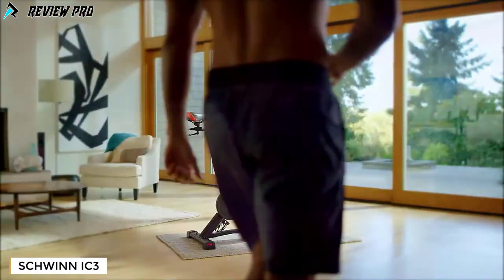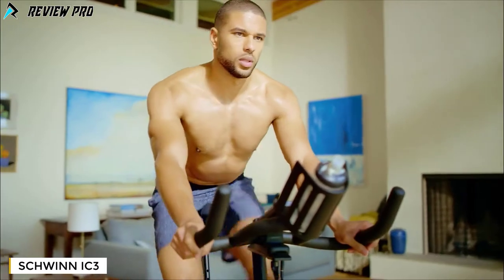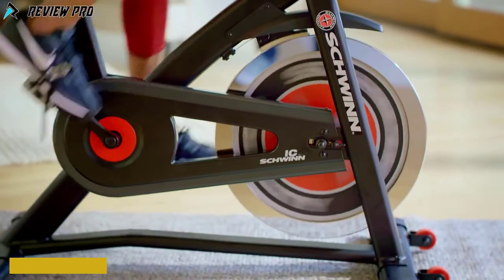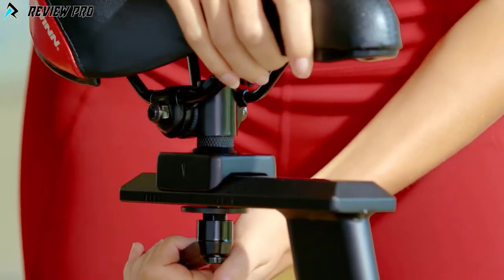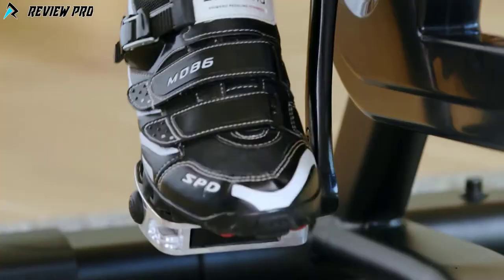Bring better health into your life by bringing Schwinn into your home with the new Schwinn IC3 indoor cycling bike. When harsh weather or a crazy schedule drives your workout inside, just hop on the IC3 for a high-energy, low-impact training experience. The IC3 delivers a 40-pound flywheel, smooth silent belt drive, and infinite levels of resistance. The ventilated race-style seat and large padded handlebars are designed to adjust vertically and horizontally for a personalized fit, and dual SPD foot pedals give you the option to use standard toe cages or clips.